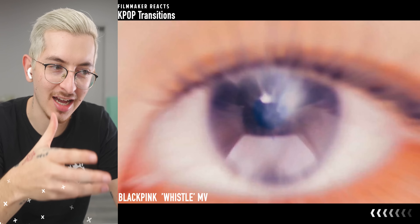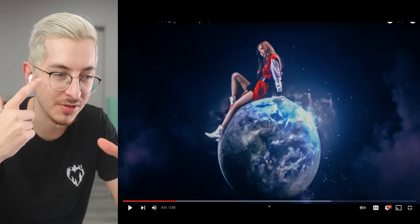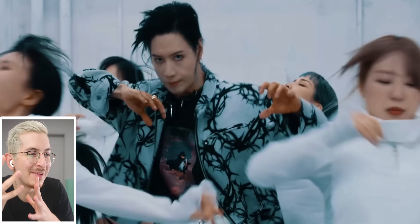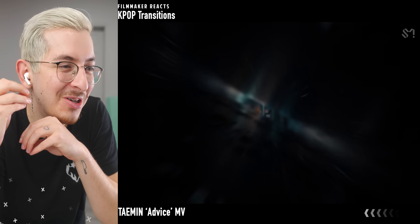The reason why this works with the eye is because the world is a circle and your iris is a circle, so those two things just match up. I don't know if these are even transitions, but the fact that they're just going over the sets right here — that continuous camera movement. That looks so cool.